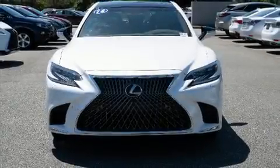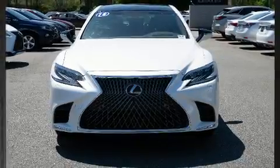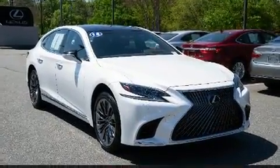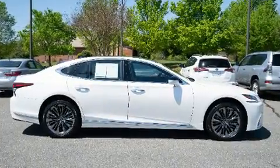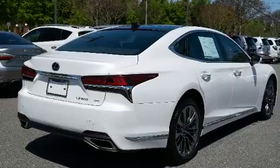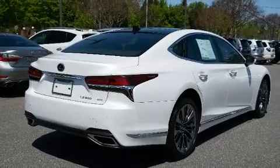Climb inside the 2018 Lexus LS 500 with less than 30,000 miles on the odometer. This four-door sedan prioritizes comfort, safety, and convenience. Under the hood you'll find a six-cylinder engine with more than 300 horsepower.